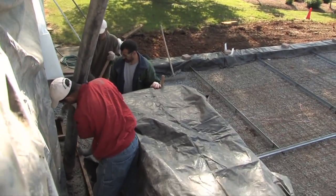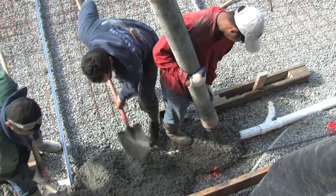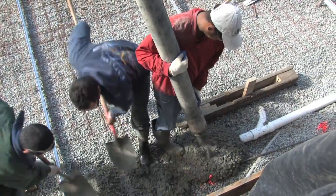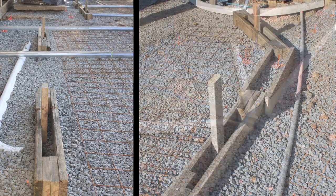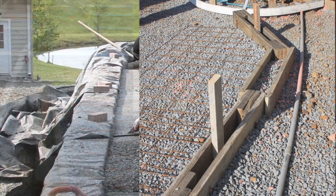The crew immediately begins to spread the concrete, shoveling it into forms that will be planter boxes in the final landscape. Here we can see the drainage system that was planned and built prior to today's pour. These wooden forms will contain drainage grates for the pool deck.